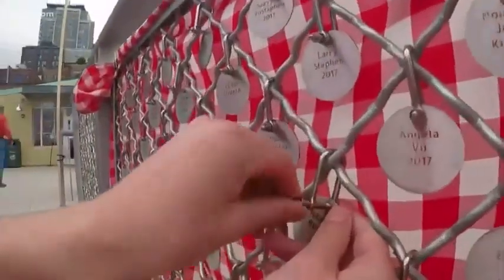We've had teams of volunteers out here for the last week and a half helping us install 6,151 charms.